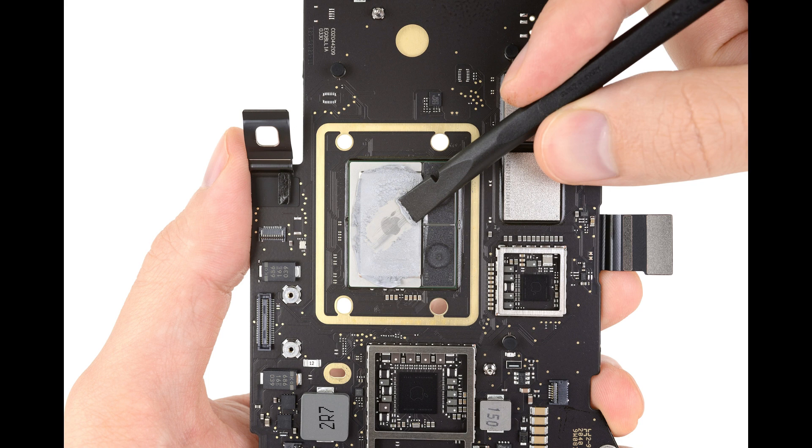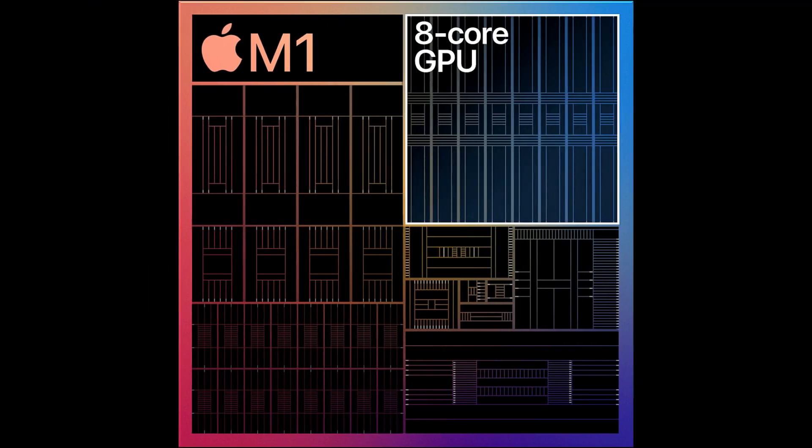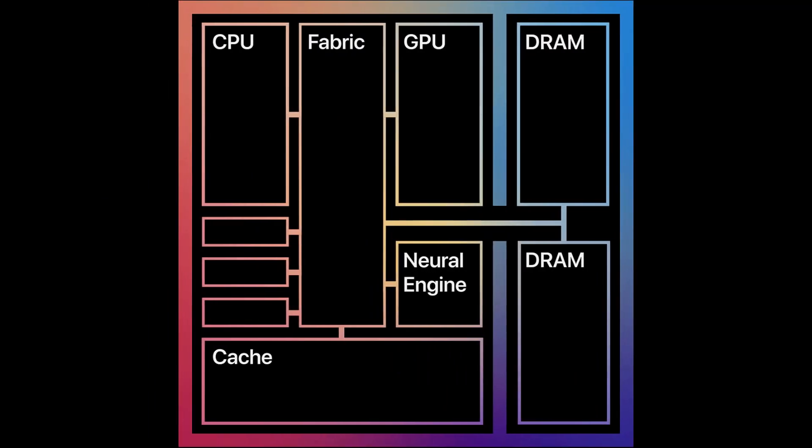Unlike the past, all MacBook series are equipped with Apple's self-developed M1 chip. Antutu posted on Weibo that a large number of M1 chip benchmark scores were found through its backend. Among them, the highest score was from a MacBook Air disguised as an iPad Pro.